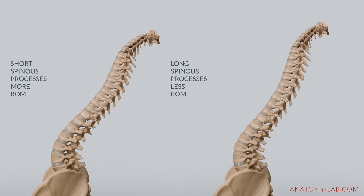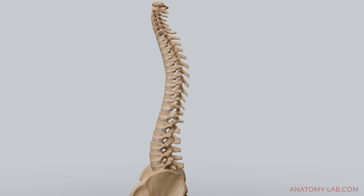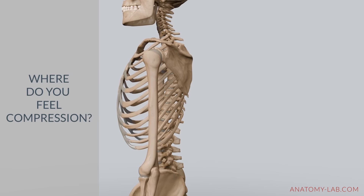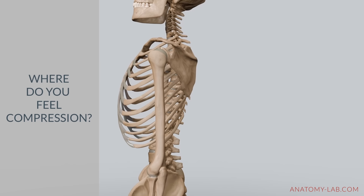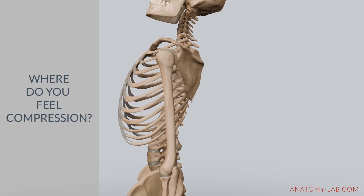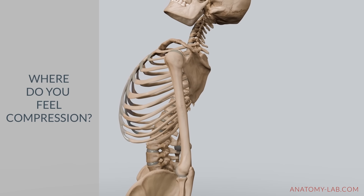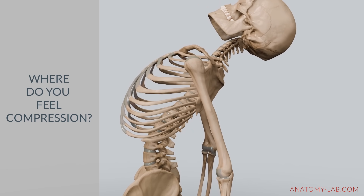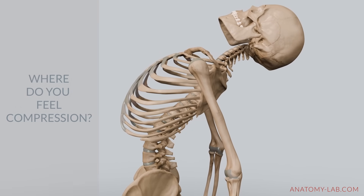Shorter or thinner spinous processes allow for more movement, while longer or thicker ones create an earlier hard stop. What's interesting is that these variations in length and thickness can occur throughout the spine. So for some people, compression may happen in the lower back, while others feel it higher up — in the mid-back or even in the neck. Take a moment to try this for yourself and notice where in your spine you feel compression first. This is your unique bone structure determining the limit of your backbend.